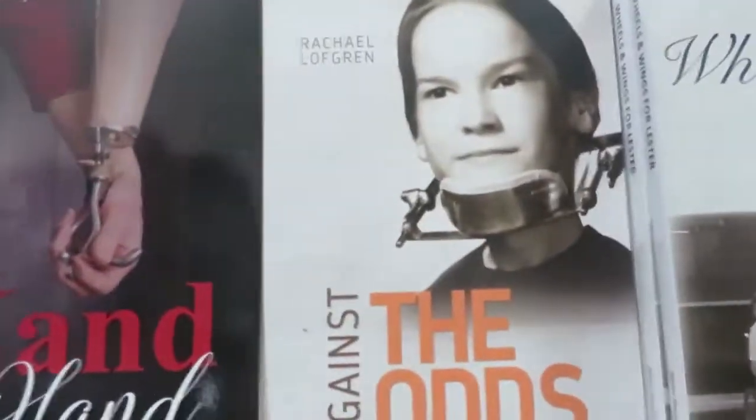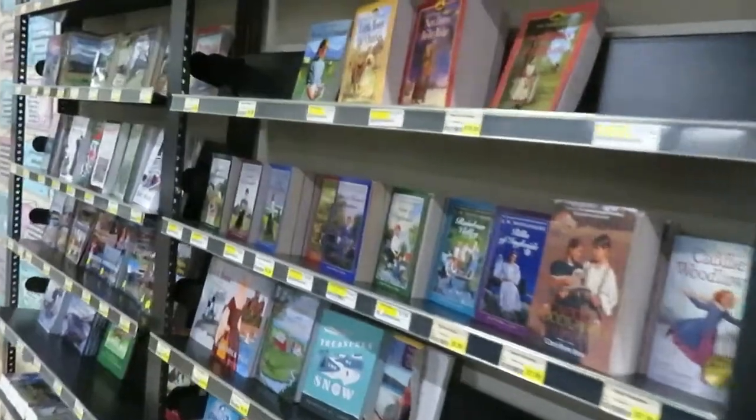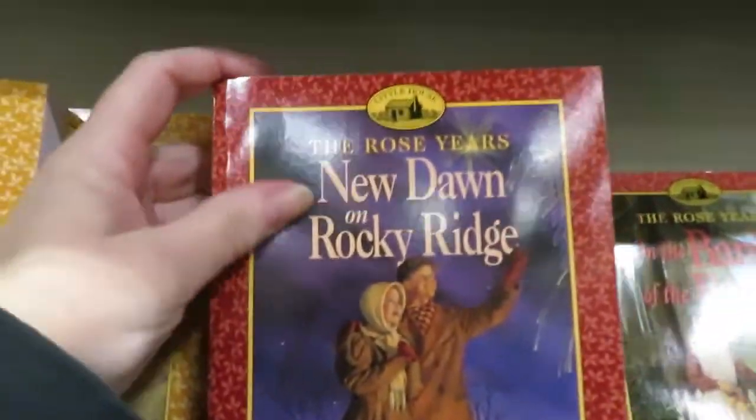A ton of wonderful Christian books. New Dawn on Rocky Ridge — these are probably like Laura Ingalls Wilder. The original Little House books — I read these. I met a lady who was really obsessed with the Little House books and re-reading them at the church I used to go to. She was really a rotten person. I couldn't believe somebody who could go on about something like that could have a dark heart, but she did.